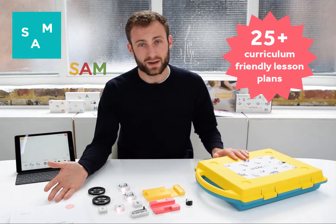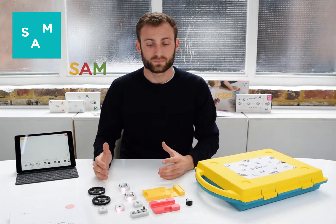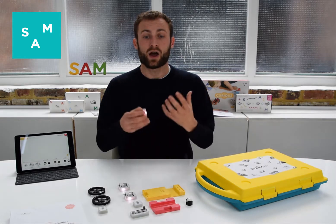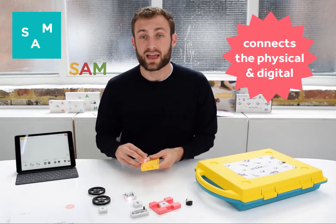It includes 25 plus lesson plans ranging from biology to maths, history, music and even the arts. It includes wireless blocks that bring these projects to life and allow us to build a whole project-based landscape. And finally an app that binds everything together.